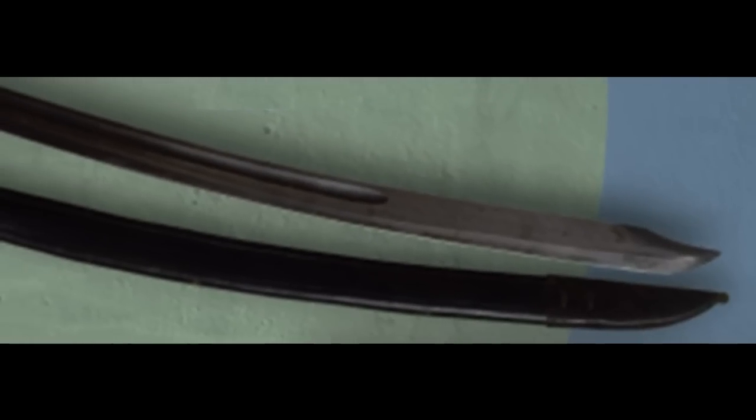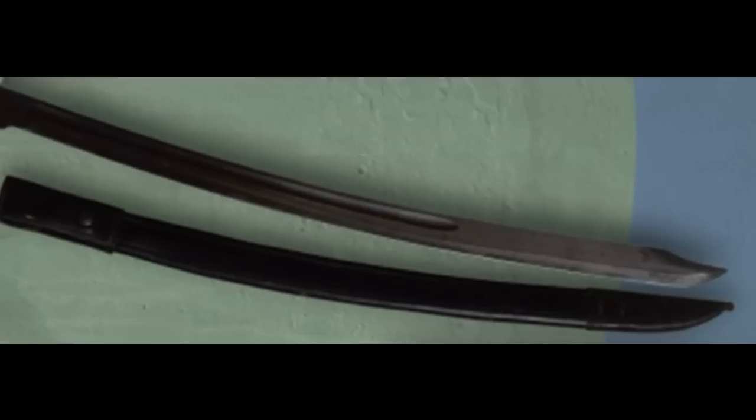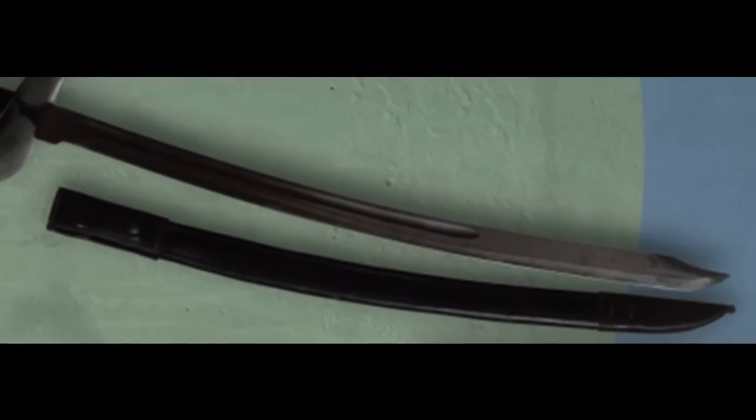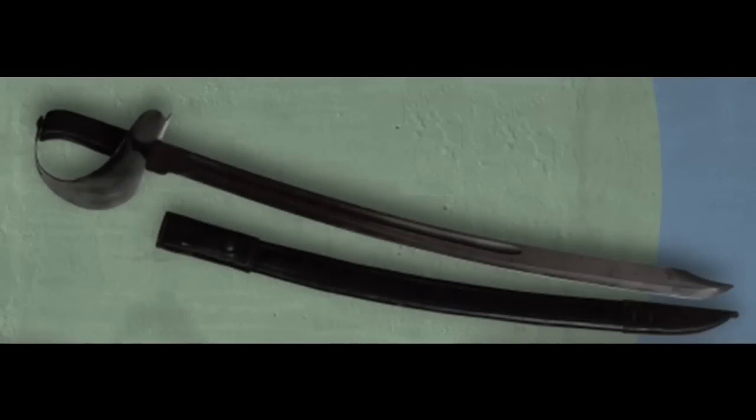For its next pattern of cutlass, the Navy would model their sword on an 1898 Dutch military sword called the Marienschaas or Cloang. The Model 1917 U.S. Navy Cutlass had a new and bolder look, with a blued steel blade of 24 and 7/8 inches and a blackened handguard. In dimensions, it was almost identical to the Cloang. The major difference is the 1917 cutlass had a solid handguard where the Cloang had cutouts.